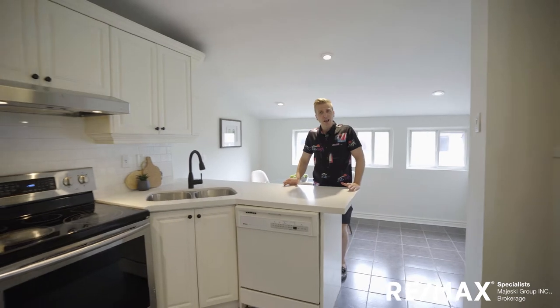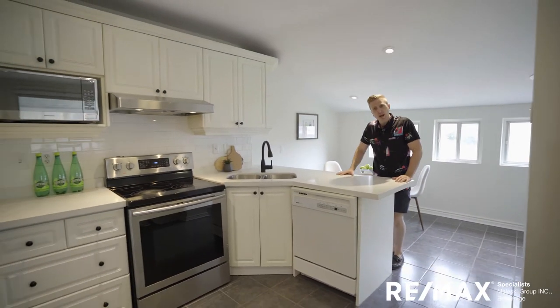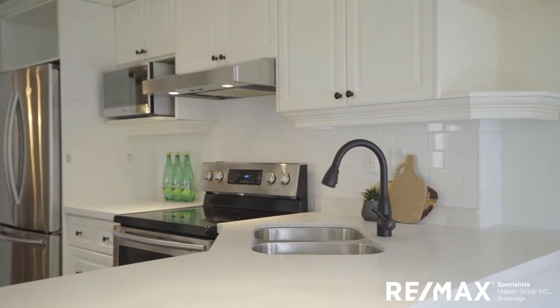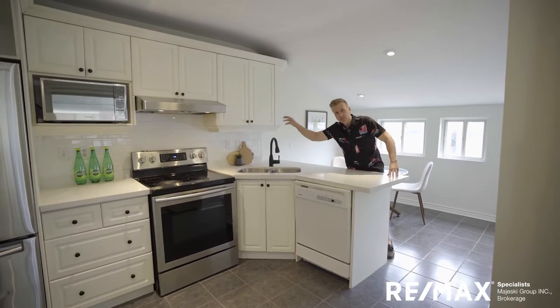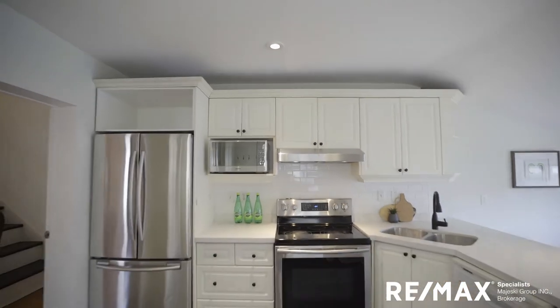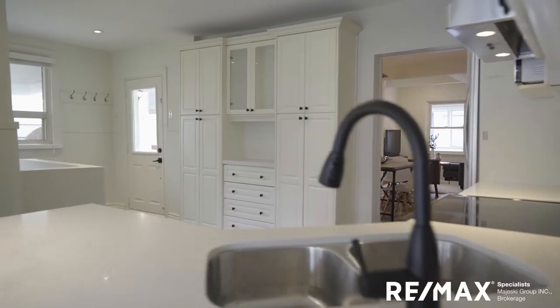Standing here in this kitchen, I love it. Beautiful white quartz countertop, undermount sink, flat black fixtures with little handles that just pop on these white cabinets. Great appliances — double French door fridge and a nice built-in nook for your microwave.